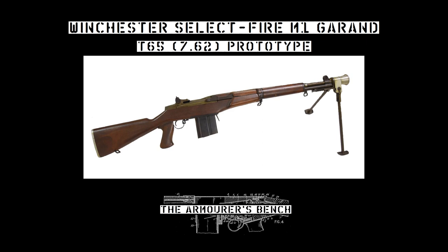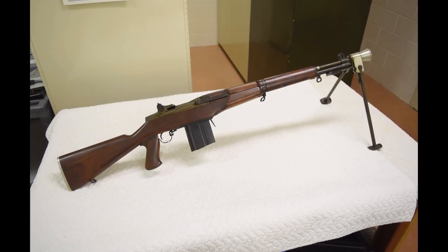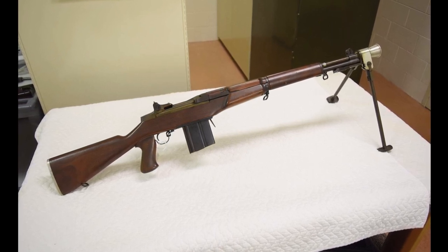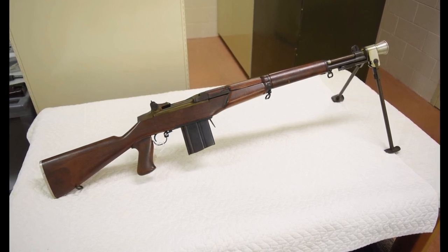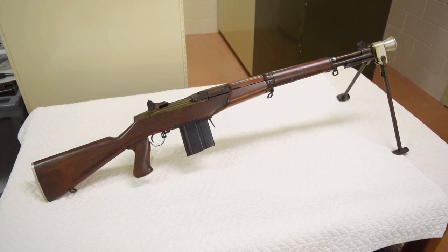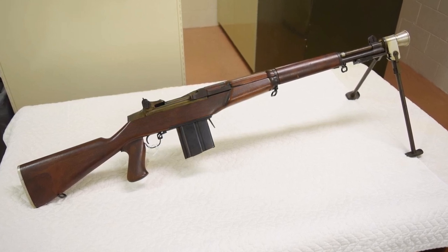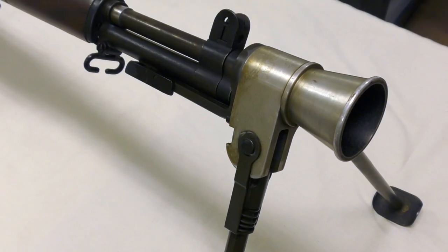Hi guys, welcome to another episode of the Armourer's Bench. My name is Matt and today we're going to take a look at a prototype select-fire M1 Garand developed by Winchester. This rifle dates back to the late 1940s and is chambered in one of the early iterations of the T65 30-calibre light rifle round which would eventually be adopted as 7.62x51. Very little information is available about the rifle, but it's believed to have been developed by Winchester engineer Harry H. Seafried.